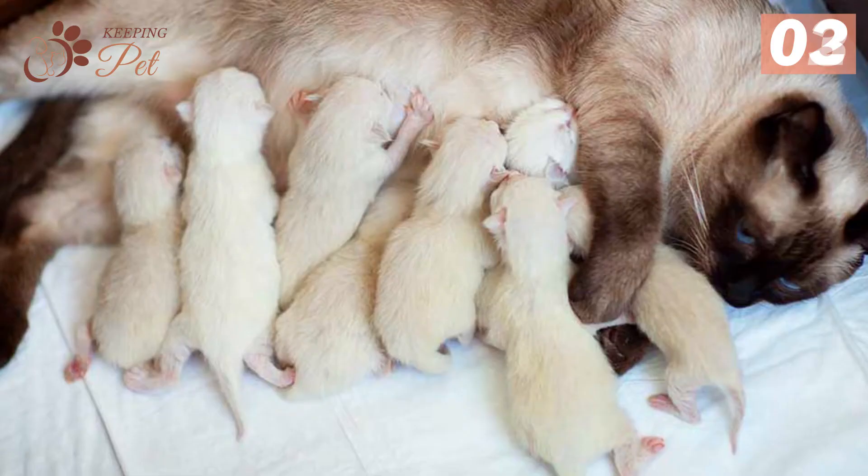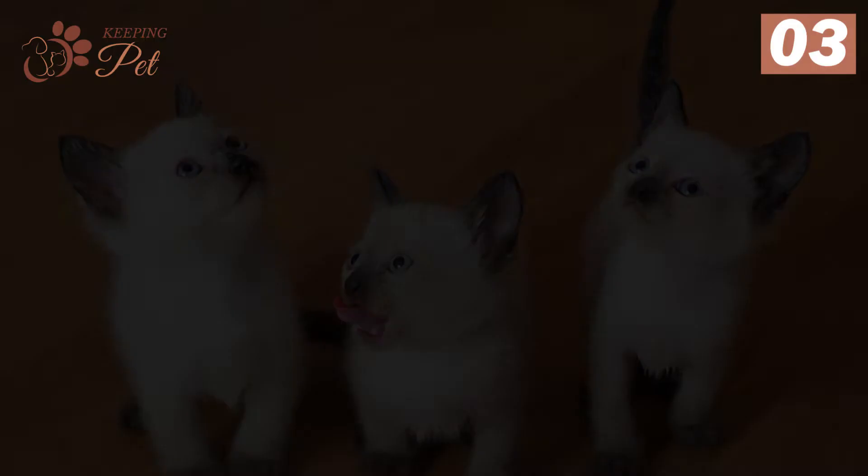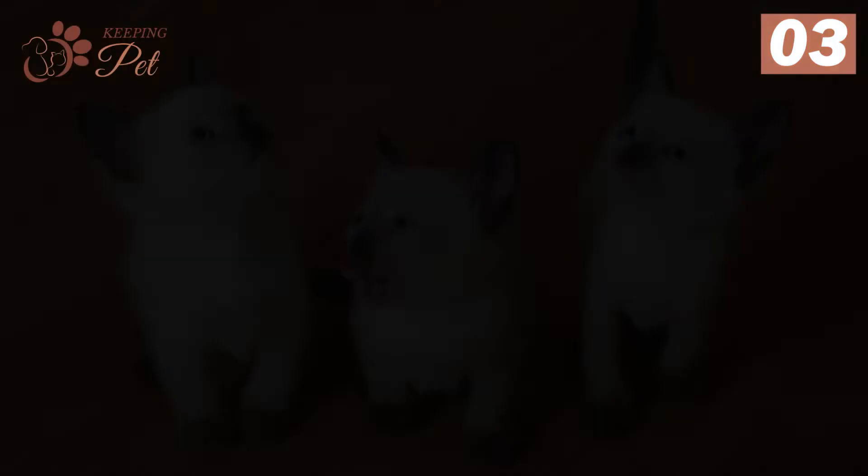Number three: seal point Siamese are born without coloration. The seal point color begins appearing on kittens when they reach the age of about four weeks. It starts from the nose, and the tail and pads become completely dark by the time they are one year old. Initially, seal point Siamese kittens are born with light pinkish points instead of dark brown.